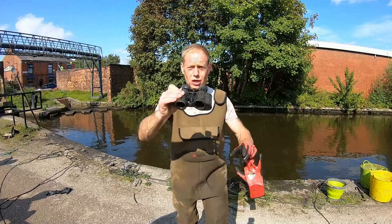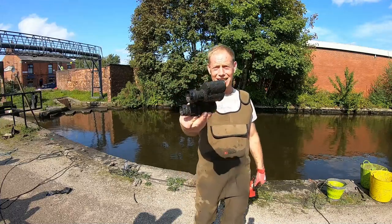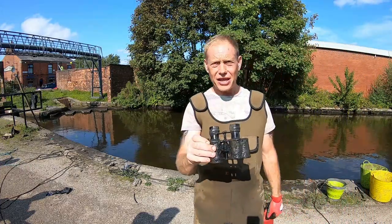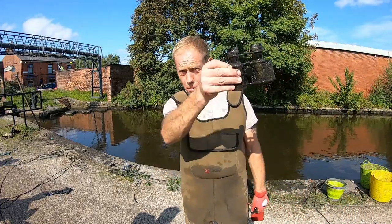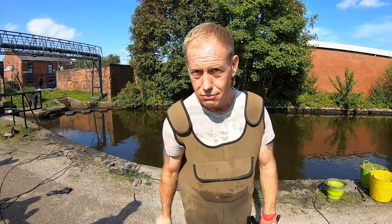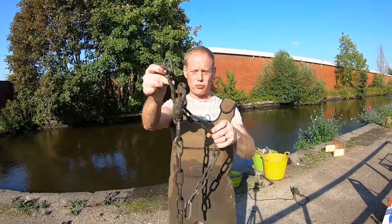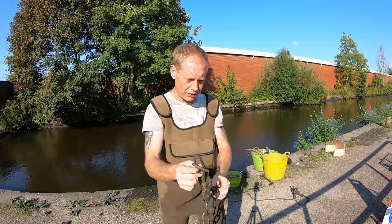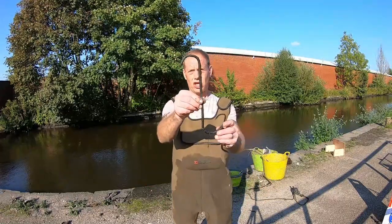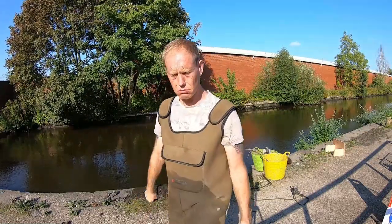A pair of binoculars — how good's that? Not going to be looking at much through there though! A nice chain with a lock on the end. For some reason they've been able to snap the chain — don't know how they've done that, that's a bit mad. I think this is like a meat hook, not sure — it's got a spike at both ends.